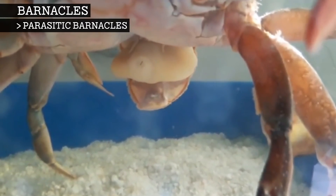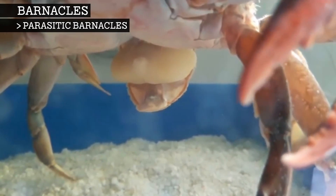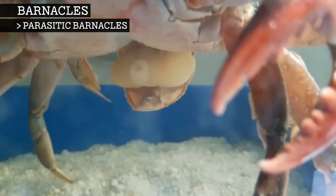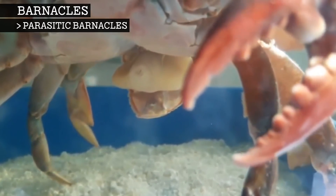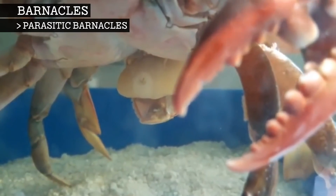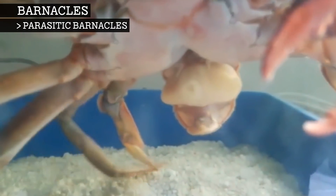Males must find a crab that already has a female barnacle leaching off of it, and this female must not yet have reproduced. If the male barnacle finds this, he will insert himself into the female barnacle's sack and slowly become nothing more than a mass of cells, basically acting as a testicle for the female barnacle and fertilising her eggs. Once the eggs are ready to hatch, they will do so right inside the female, and when she is ready to release her larvae, she will get an assist from her crab host.